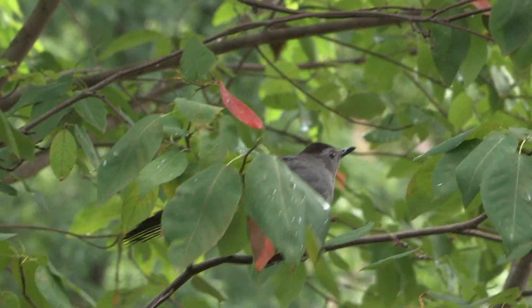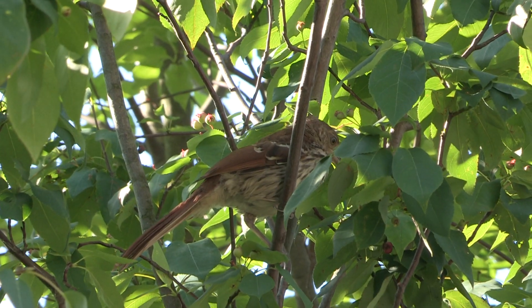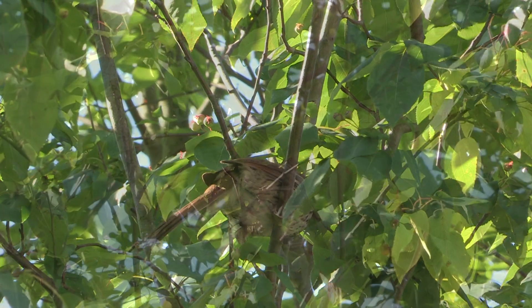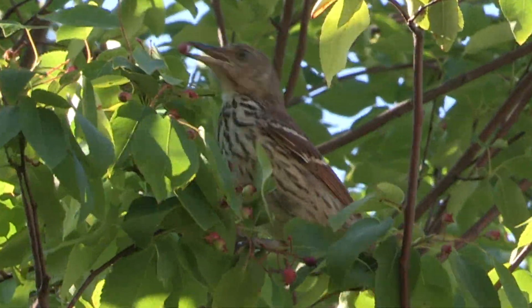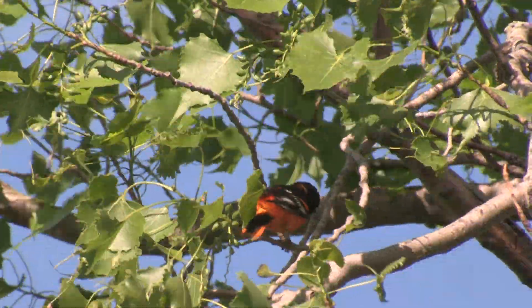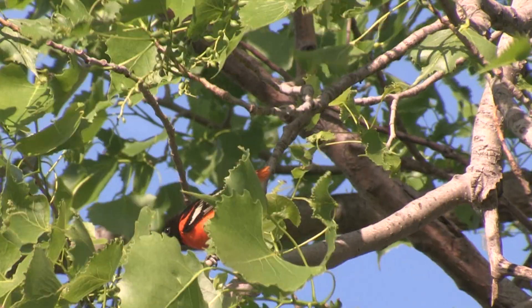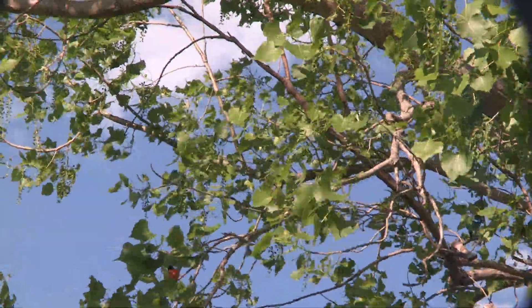Ditto the brown thrasher — what a stately bird with his long tail and beak, streaked breast, and yellow goggle eyes. We don't usually get orioles, tanagers, or cedar waxwings, but if they're in your neighborhood — hint, hint — those brilliant birds love colorful berries.